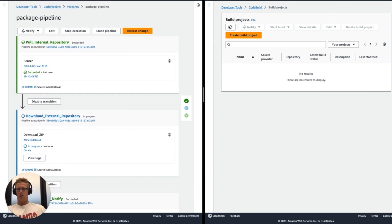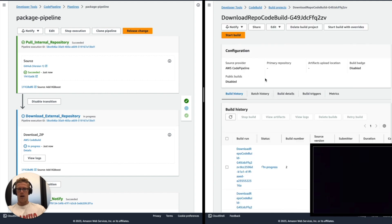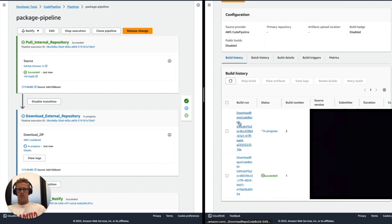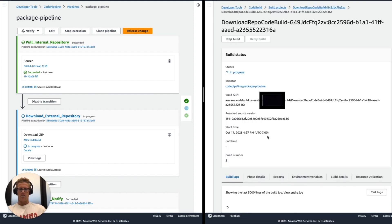Next, you see our download external repository build stage is in action, which corresponds to the download repository build project on the right. This build project is currently in process. I'll open this up and show you the contents of this build project through the build logs.